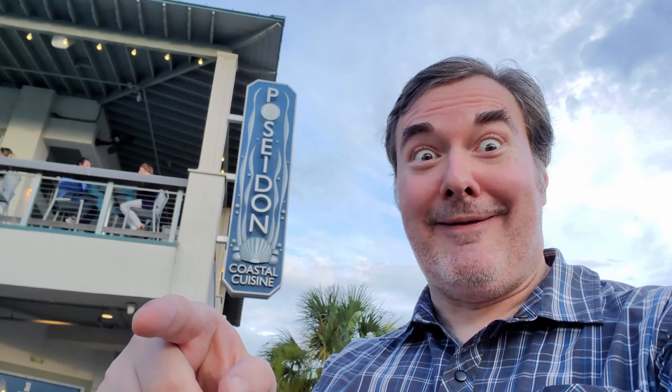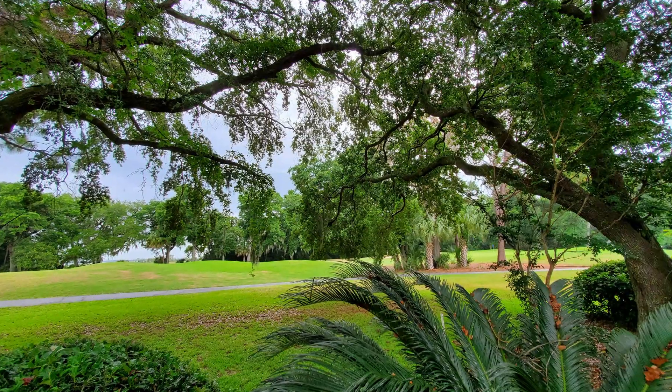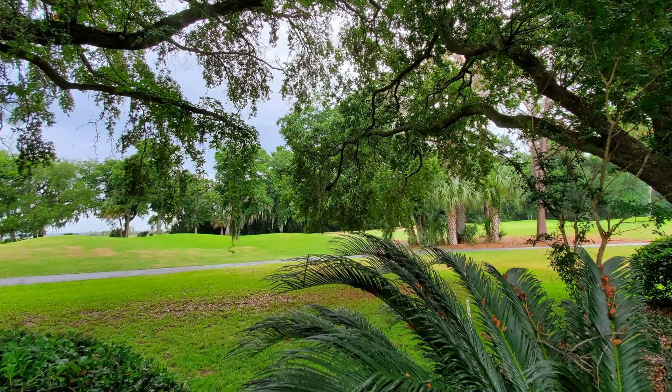Nolajent here at Poseidon! Good stuff in here. Welcome to Nolajent — let the good times roll. We are searching for where to eat in Hilton Head, South Carolina.